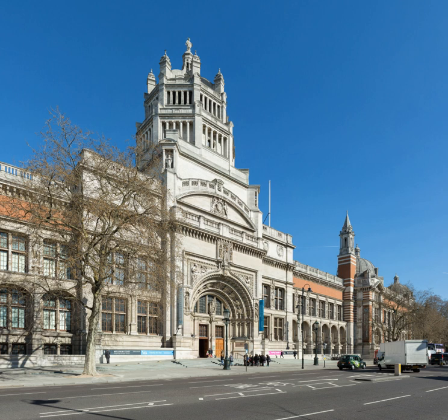It was founded in 1852 and named after Queen Victoria and Prince Albert. The V&A is located in the Brompton district of the Royal Borough of Kensington and Chelsea, in an area known as Albertopolis because of its association with Prince Albert, the Albert Memorial, and major cultural institutions including the Natural History Museum, the Science Museum, the Royal Albert Hall and Imperial College London.